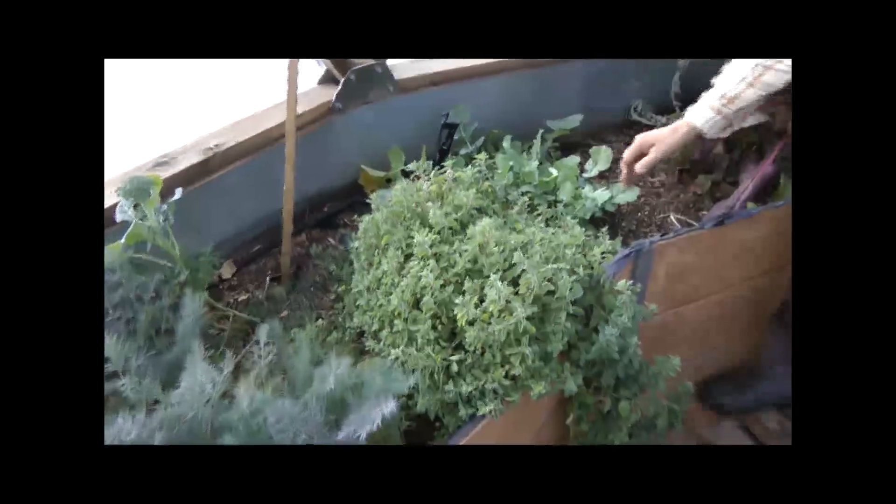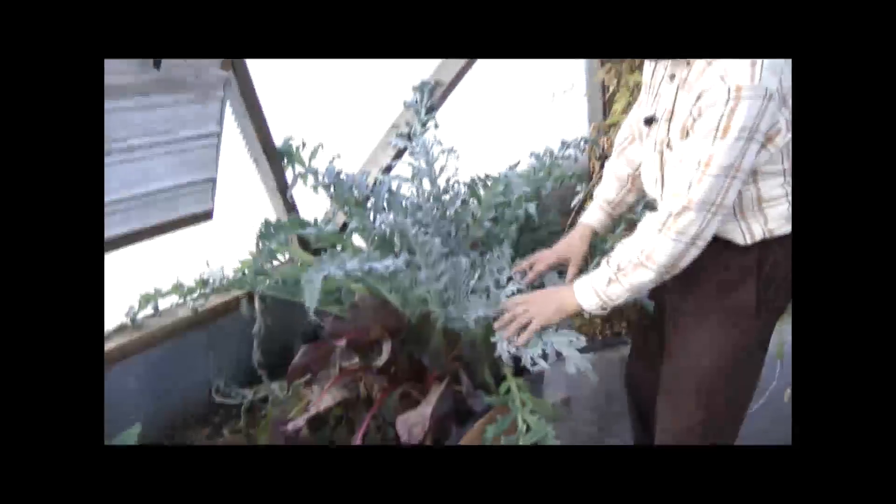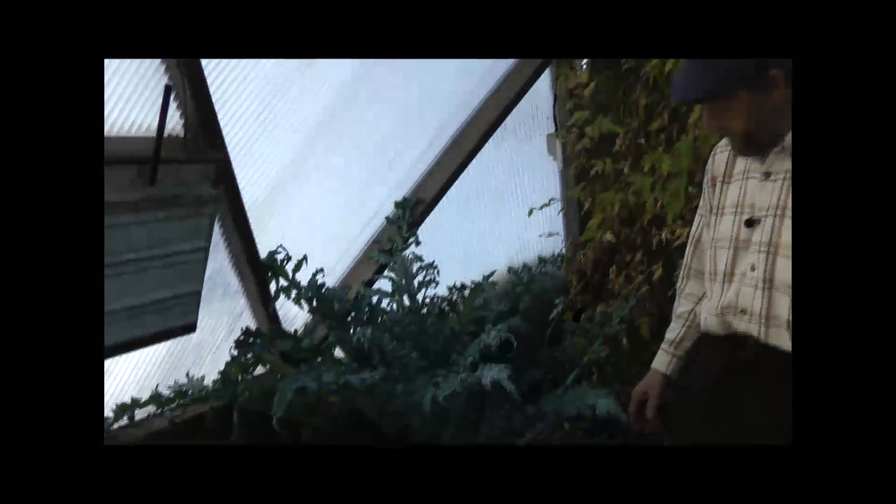Isn't that a beautiful little bush? And here we've got the turnip doing really well, Swiss chard, and a pride and joy — the artichoke. We got lots of lovely artichokes last year and we're expecting a bumper crop this year.